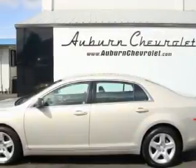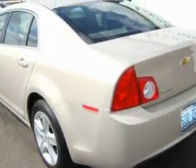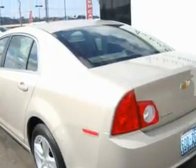Among the many superb features on this Chevrolet there are cruise control, power windows, a CD player, a traction control system, an anti-lock braking system, and this vehicle has just over 39,000 miles.